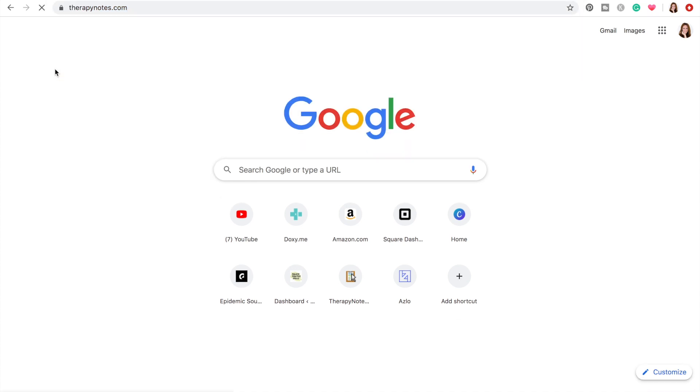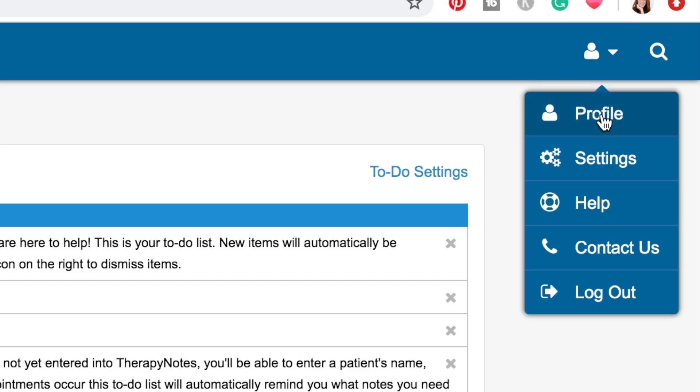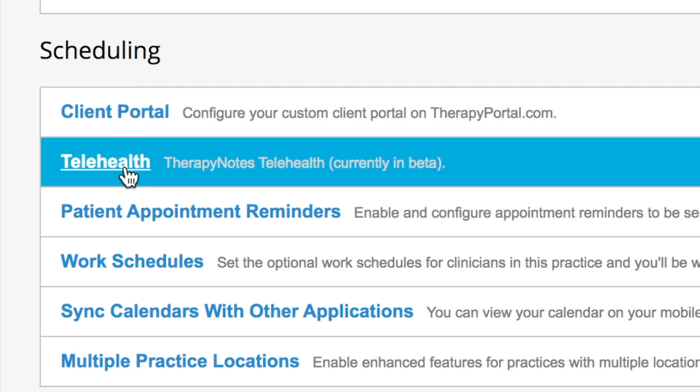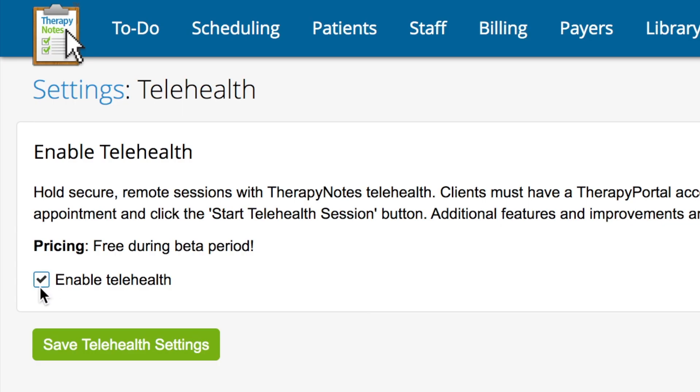If you're already a TherapyNotes user, you have access to their telehealth beta platform, but you need to enable it in your account. Head over to therapynotes.com and log in. Once logged in to your dashboard, click on the little avatar in the upper right corner and select Settings. Scroll down to the scheduling section — telehealth should be the second item on the list. Click on it, and you'll see a toggle; make sure that box is checked to access the telehealth beta platform. Save your settings.